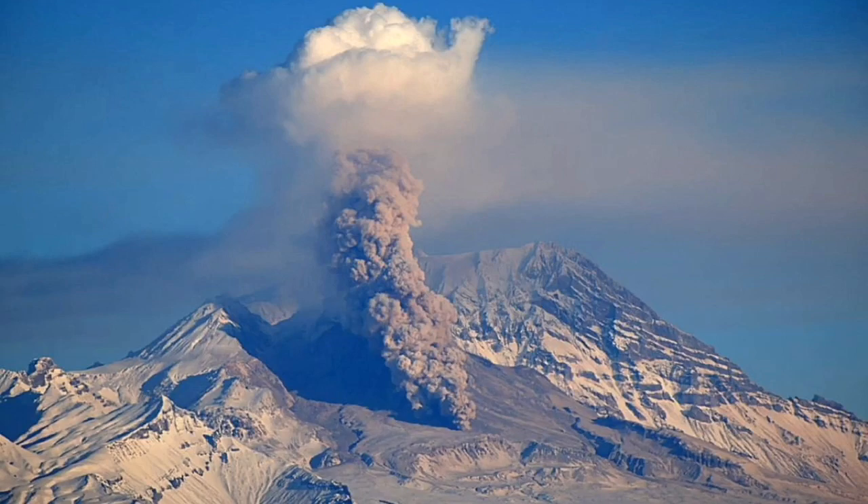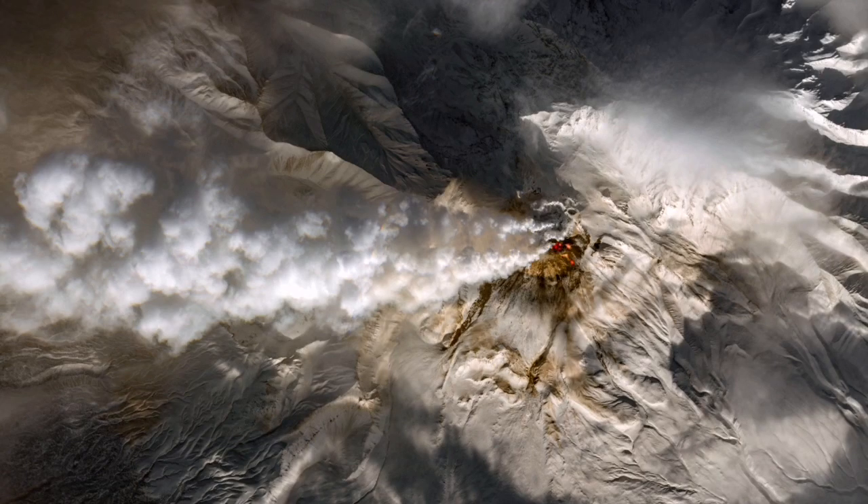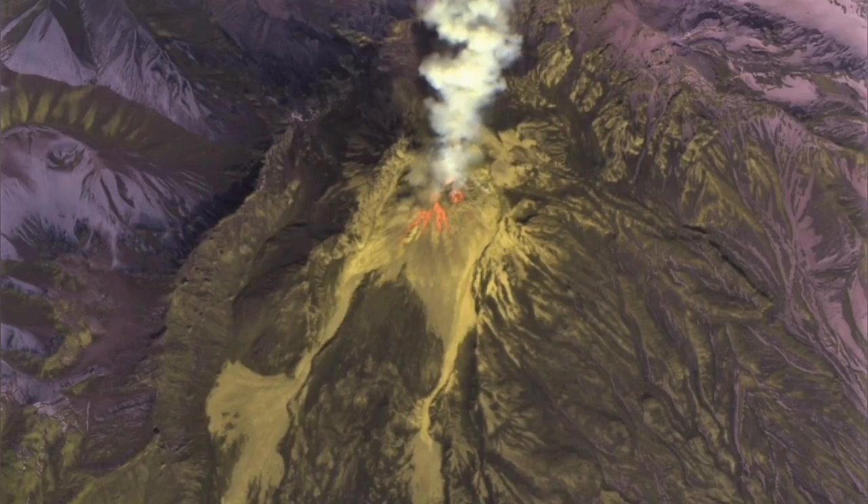Kamchatka is at the boundary of the Eurasian plate and the Pacific plate. The Pacific plate, as it moves underneath Eurasia, creates the Kamchatka and all these beautiful volcanoes and landscape. We can see it from the ground and from space. It's amazing.